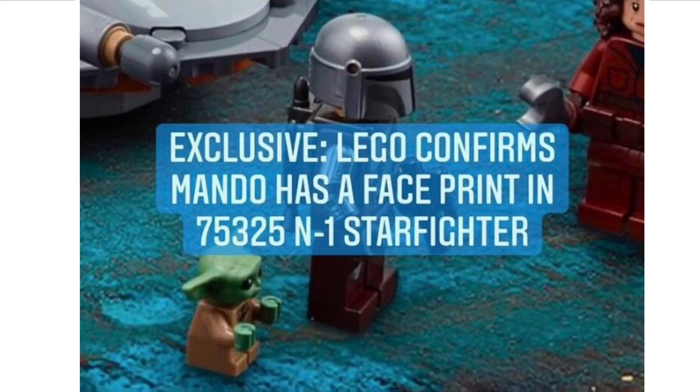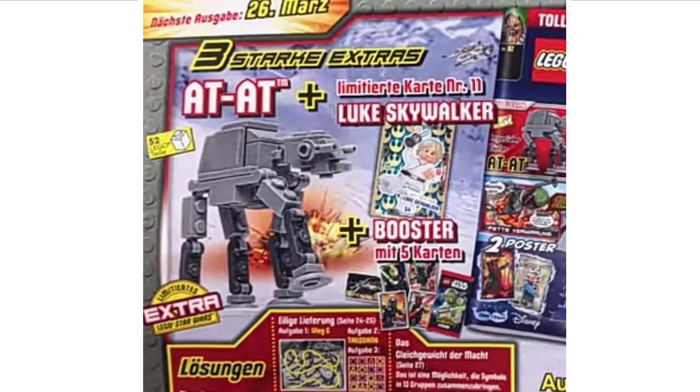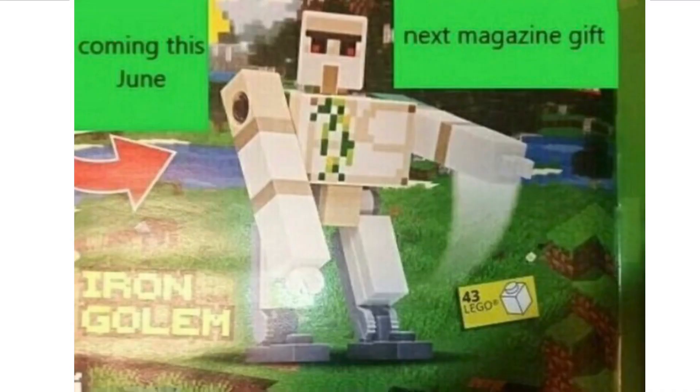Next we have some new information on the new LEGO N1 Starfighter. LEGO confirms that the Mandalorian has a face print for Din Djarin in set number 75325, the N1 Starfighter, and a lot of people are really hyped for that. We also have a brand new LEGO Star Wars magazine that has been revealed, which includes a nice little build for the AT-80, coinciding with the UCS AT-80 and the Hoth AT-ST.